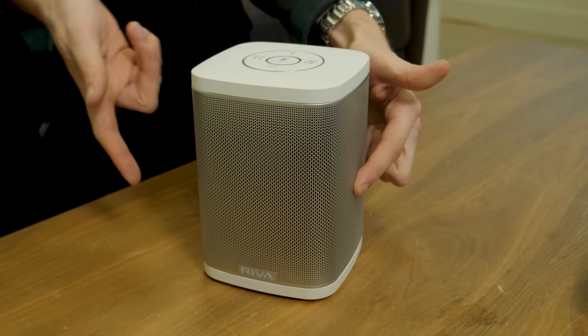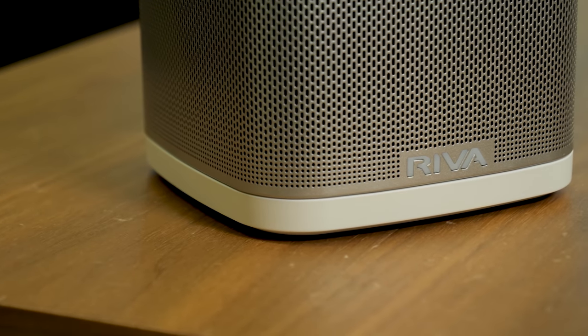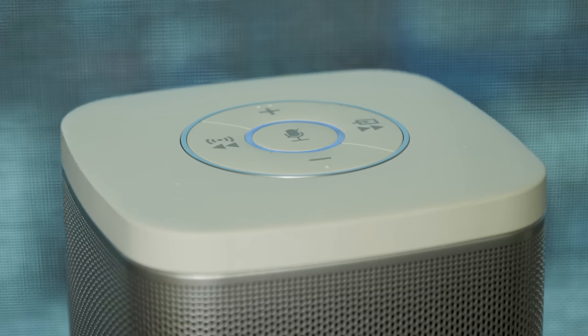It offers true stereophonic sound. What I mean by that is it has drivers on the front and both sides of the speaker, which means it can truly fill your room with sound — where the Sonos Play 1 is a mono speaker, meaning it doesn't offer stereo.